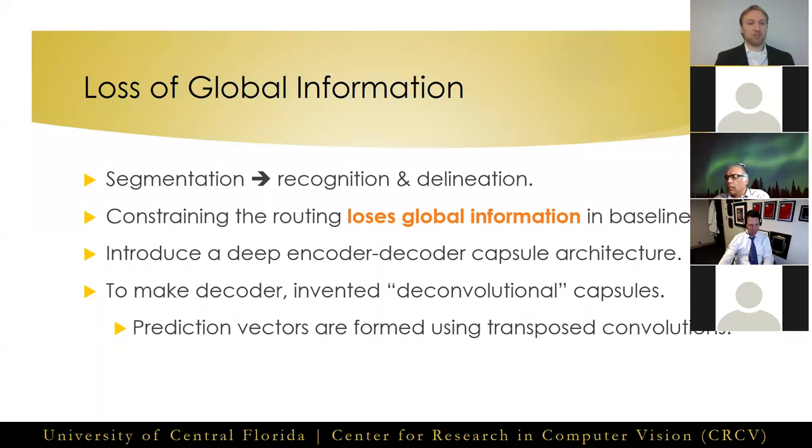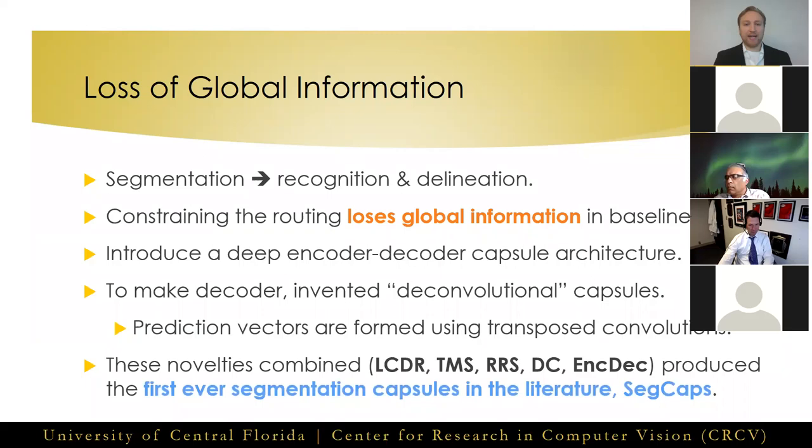These deconvolutional capsules operate in the same manner as our convolutional capsules, except their prediction vectors are formed using a transposed convolution operation. With these five novelties combined — namely the locally constrained dynamic routing, transformation matrix sharing, reconstruction regularization for segmentation, deconvolutional capsules, and our deep encoder-decoder capsule architecture — we produced the first-ever capsule-based segmentation network in the literature, called SegCaps.